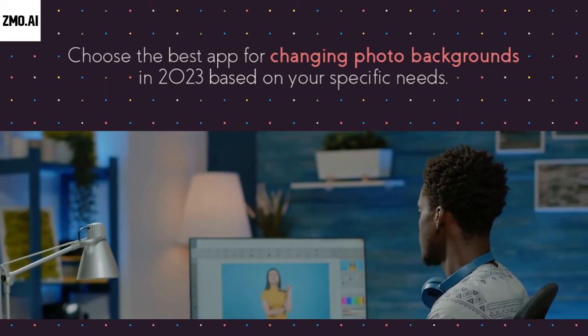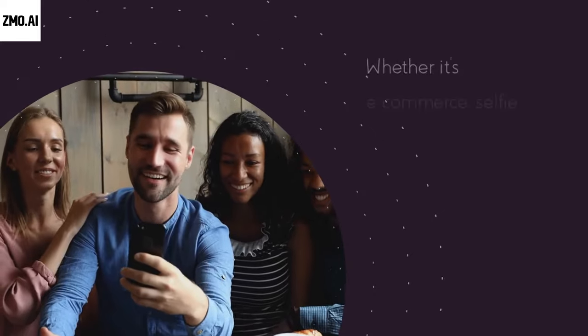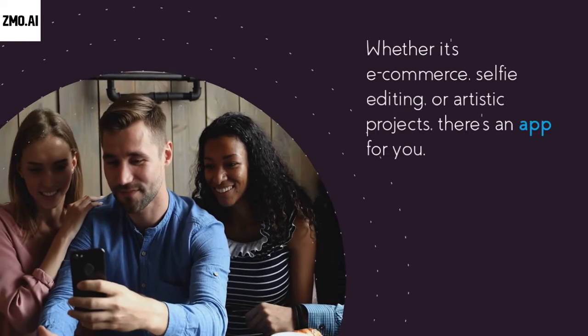Choose the best app for changing photo backgrounds in 2023 based on your specific needs. Whether it's e-commerce, selfie editing, or artistic projects, there's an app for you.